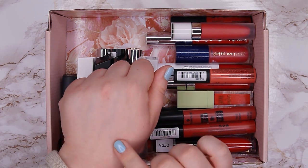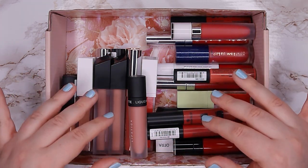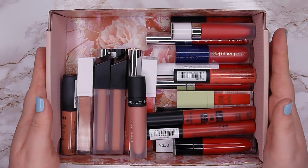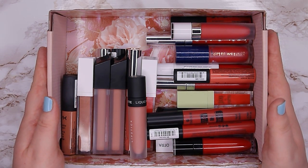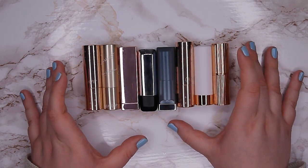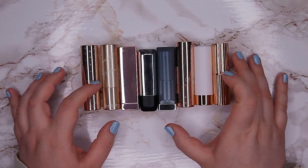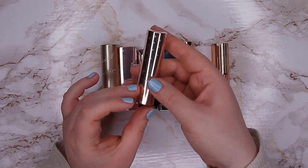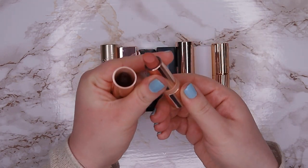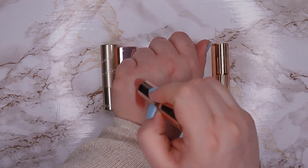I'm going to swatch everything on my hand, and liquid lipsticks are a bit harder to remove, so it's better if they are the last ones I swatch. Without further ado, let's hop right into the declutter. We are starting with this group of bullet lipsticks that are more in the warm neutral and cool tone neutral side. This one here is from Colourpop, it's called Spring Roll and it's the cream formula.